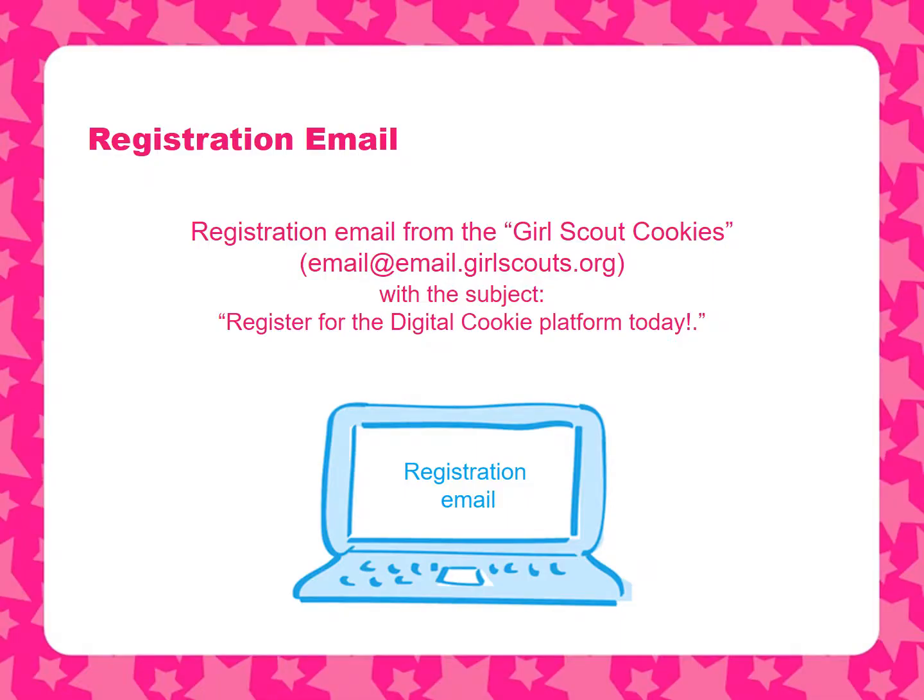Participation is easy. To sign up to use the Digital Cookie platform, just keep an eye out for a registration email coming to you and your girls' parents a few weeks before the cookie season starts. It will come from the sender Girl Scout Cookies. Be sure to check your junk or spam boxes to make sure you don't miss it.